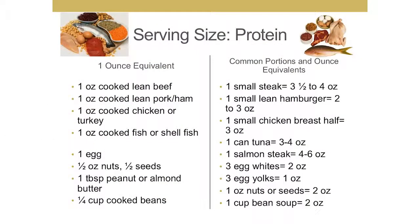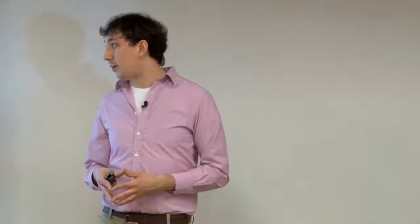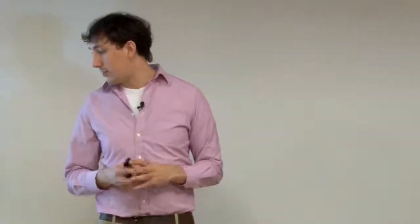One ounce of protein is considered a serving, which could be one ounce of any meat — beef, pork, chicken, or fish. One egg would be considered one ounce, a half an ounce of nuts or seeds, a tablespoon of any kind of nut or seed butter, or a quarter cup of cooked beans. Typically though, we don't eat one ounce of protein at a time, so typical portions would be a small steak or piece of chicken, about three ounces, or three to four ounces of canned tuna, or a cup of soup beans, which would be about two ounces.